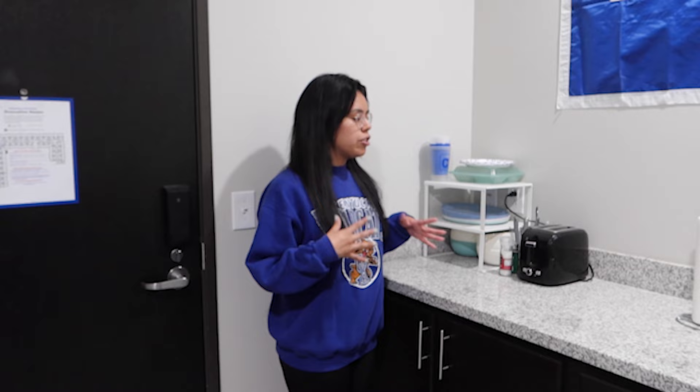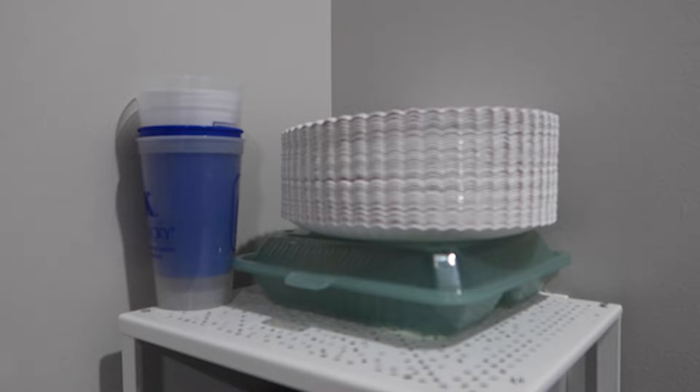As soon as you walk into a dorm room here at the University of Kentucky, you are met with the kitchen area. I'm going to walk you through what we have personally in our kitchen area. As soon as you walk in, we have a little shelving area. We personally like to keep our plates, our bowls, and our silverware right next to it, just to keep it all organized here in the corner.